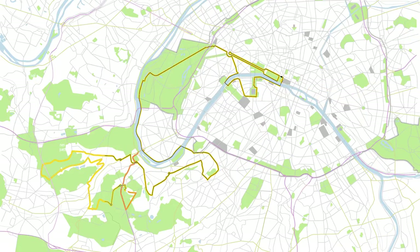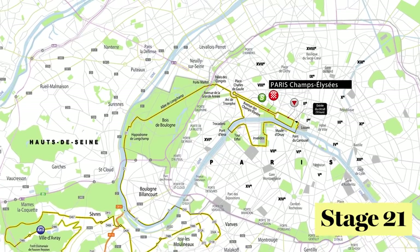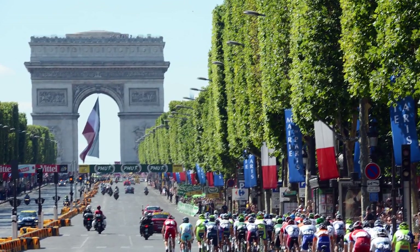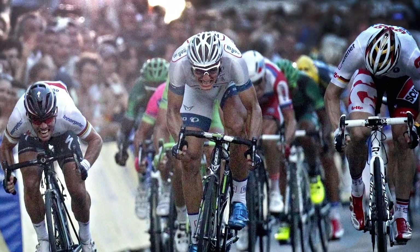And then after 21 stages and two rest days, we'll be treated to the ever exciting finale — the procession and the unofficial sprinters' world championships on the Champs-Élysées, where the riders will complete eight laps of the finishing circuit once they've entered Paris. Expect an awe-inspiring spectacle as the Tour concludes for 2015.